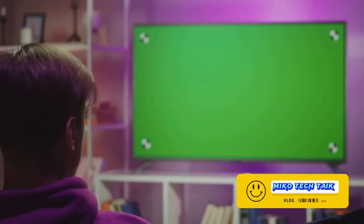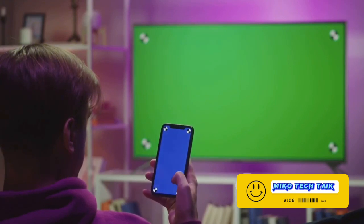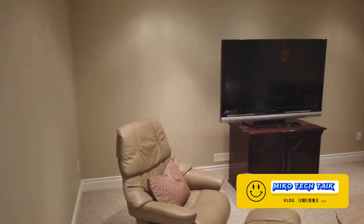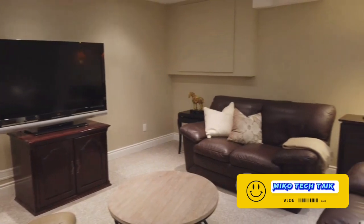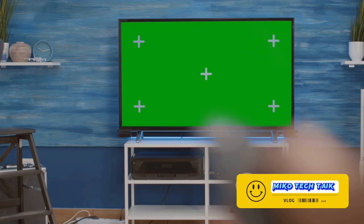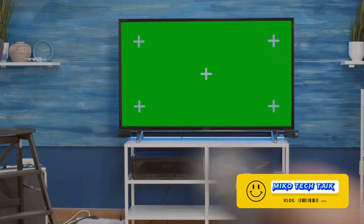The Neo QLED takes the sound experience a notch higher with its Object Tracking Sound technology. This innovative feature captures every scene with audio that tracks every motion. So if a car zooms from one end of the screen to the other, the sound follows the motion, giving you a more realistic and immersive sound experience. And then there's Q-Symphony — a unique feature that creates a powerful audio synergy between the TV and soundbar. Unlike most TVs where the speakers are muted when the soundbar is on, Q-Symphony allows the TV and compatible soundbars to play sound at the same time in sync, resulting in a more immersive surround sound.